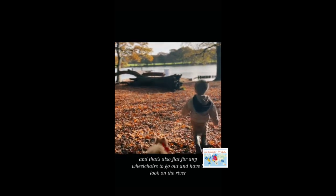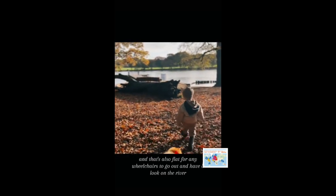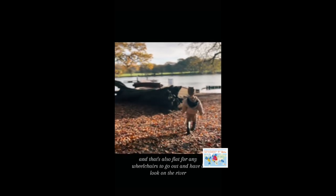This is the pontoon area, and that's also flat for any wheelchairs to go out and have a look on the river.